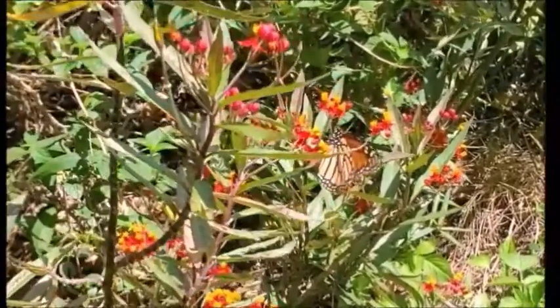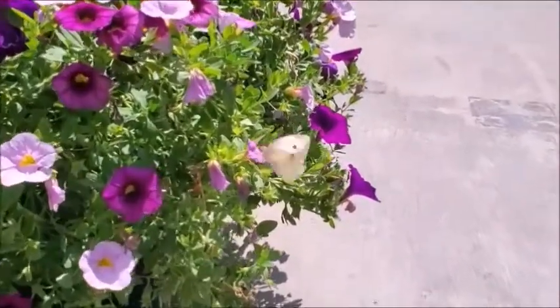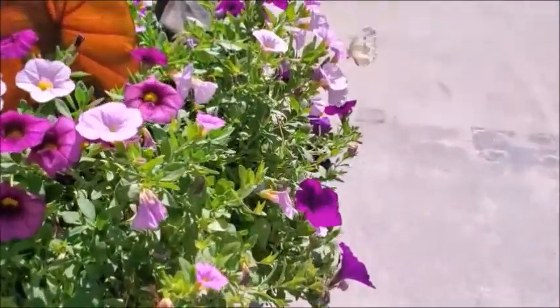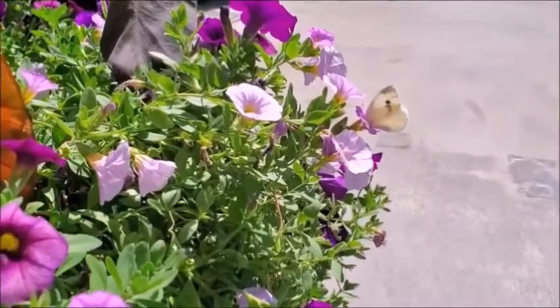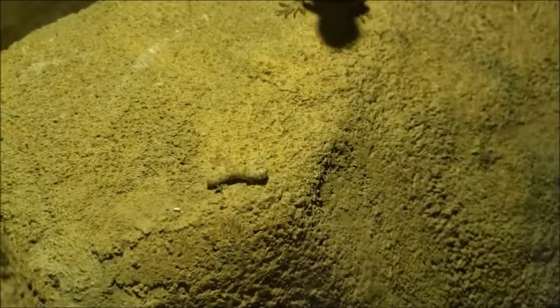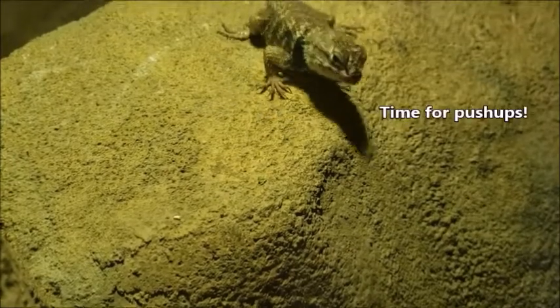Now that you know what an insect is, why are they important? Insects pollinate about 80% of all plants, including the kinds we eat. So without insects, most plants would stop existing, as would all the animals that need those plants. Insects are themselves food for all kinds of animals, including us, because they're a good source of protein.